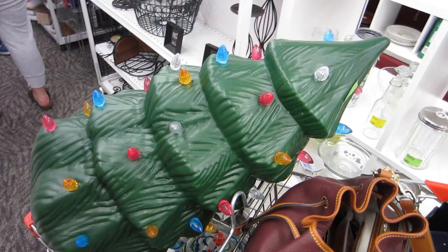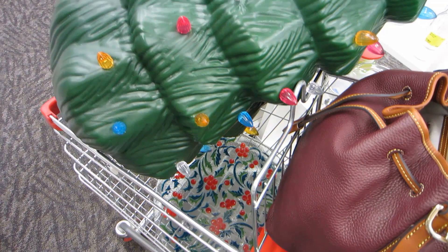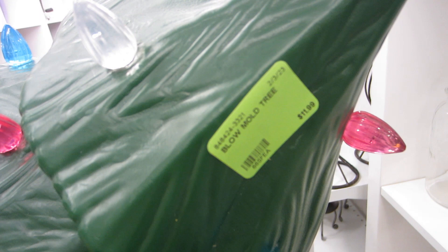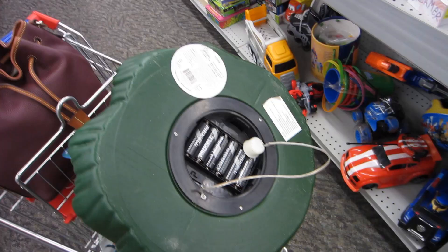I went through these cubbies probably five or six times. There is the blow mold — I put it in my cart. It's about three feet tall and was only $12. I've sold blow molds before and did really well with them, so I was excited to find this one.